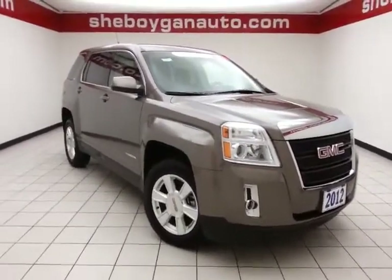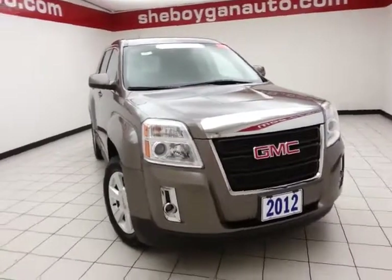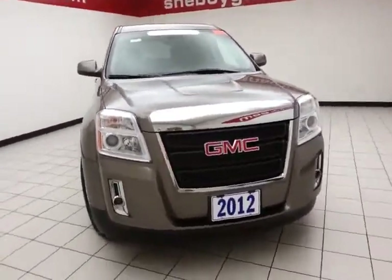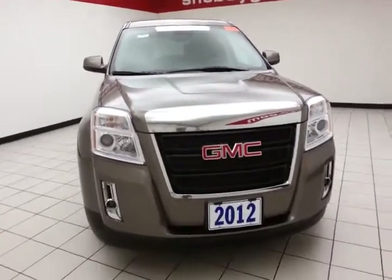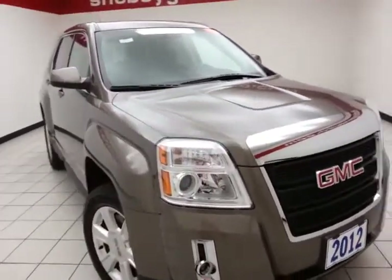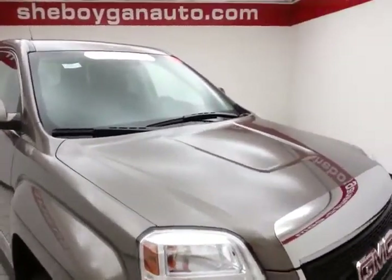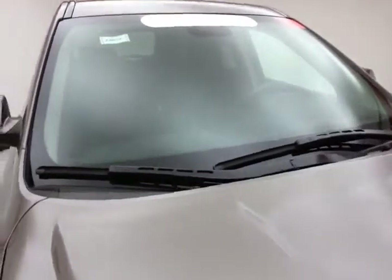Welcome to Cheboygan Chevrolet Chrysler Center. Today's special is a GM Certified 2012 GMC Terrain SLE All-Wheel Drive, stock number A9842A. 21,000 miles on this local terrain, comes to us with a clean AutoCheck history report. We sold this terrain brand new, just took it back in on trade. Mocha Steel Metallic in color.